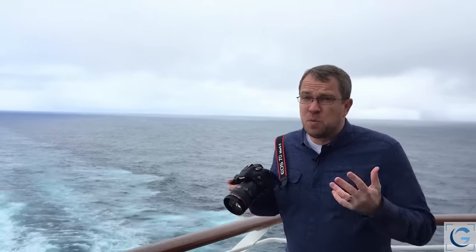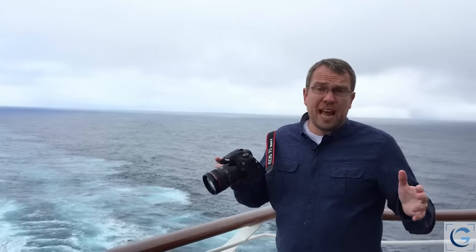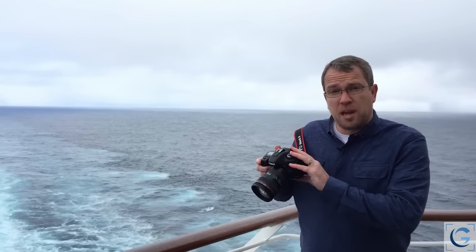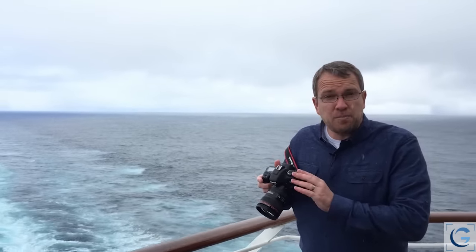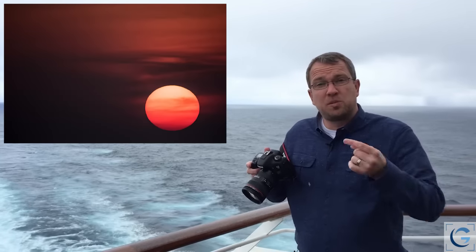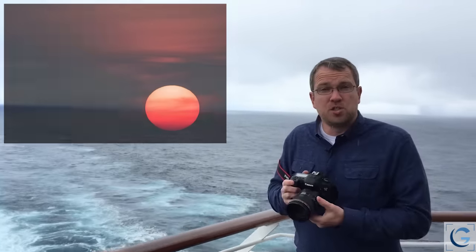I am convinced that one of these days we're going to have software — I don't know of any software that does this now — but I believe that there will be software that can take the GPS coordinates that this camera is able to put into metadata automatically, and the time of capture, so that I can say 'show me pictures from sunset,' for example, because it knows what time sunset was based on the location where I took the picture, and it can find those images automatically.